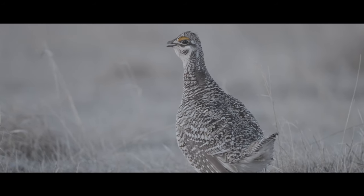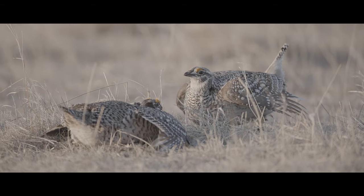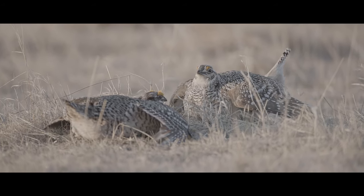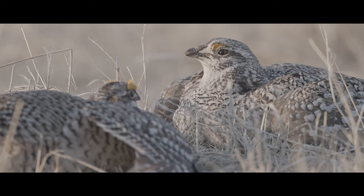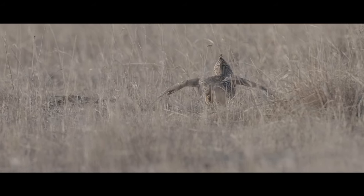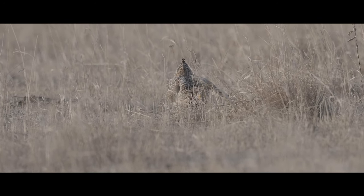Sharptail grouse require different vegetation characteristics throughout their life cycle. Starting in the spring, they're going to congregate on these leks, which are typically located on top of hills and ridge lines where vegetation is probably a little bit shorter, which makes their displays more visual.